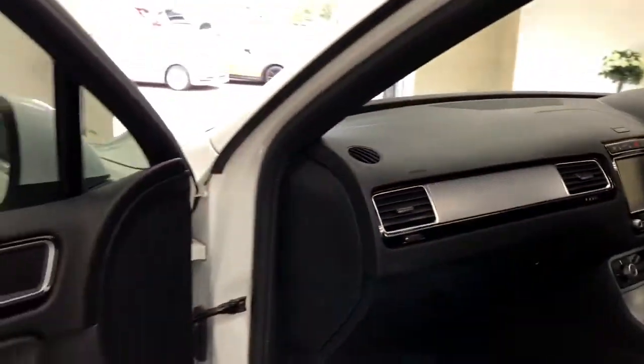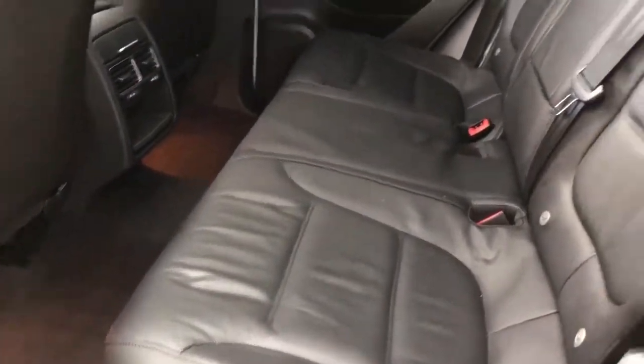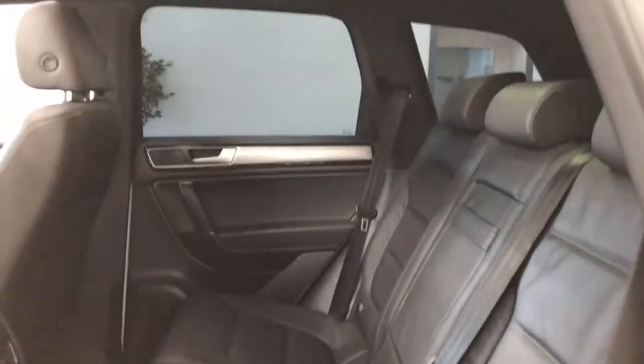It's keyless start, so as long as you've got the key on you, put on the brake and just press the button. The rear seats — I think I'm gonna say they've never been sat in.